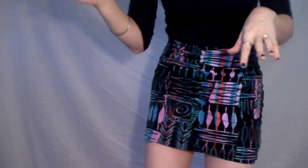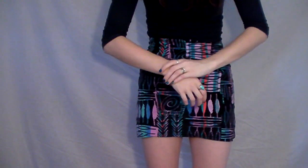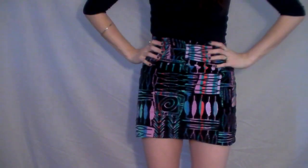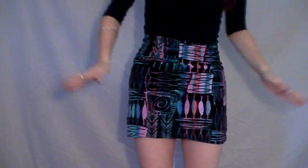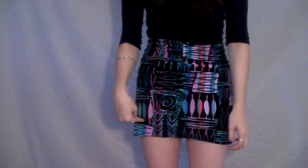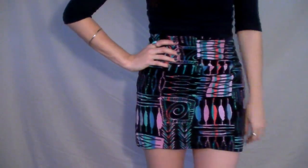This skirt is from Urban Outfitters. I got it a couple years ago, maybe a year or a year and a half ago, I'd say. I know they still sell this kind of skirt, but I don't know if they sell this exact print. I get a lot of compliments on it. I love this skirt, I just never have enough ways to wear it, I guess you would say.